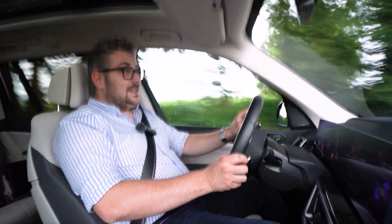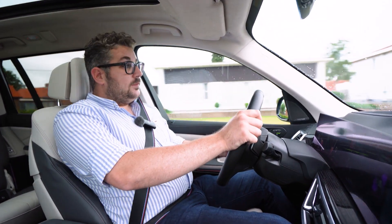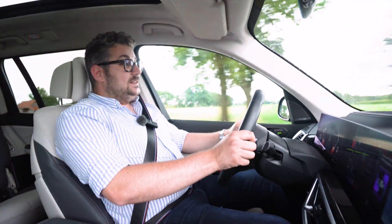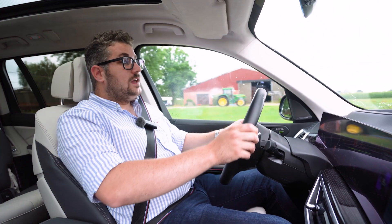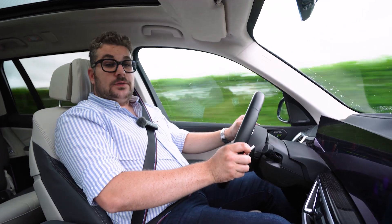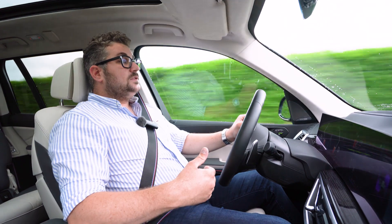In de sportmodus komt ook de aandrijflijn helemaal op scherp. De 3 liter zescilinder is een iconische motor en een perfecte match voor deze X7. Hij is efficiënt, heeft heel wat koppel onderin, en zeker met het 48 volt mild hybride systeem levert hij 720 Nm koppel — gewoonweg enorm veel, beschikbaar in de lage toerentallen. De motor is ook zeer romig en elastisch, ideaal voor comfortabel rijden maar ook zeker in staat om prestaties te leveren. De 8-traps automatische versnellingsbak levert zijn steentje bij en zorgt ervoor dat de aandrijflijn responsief aanvoelt in sport, maar rustig in comfort.